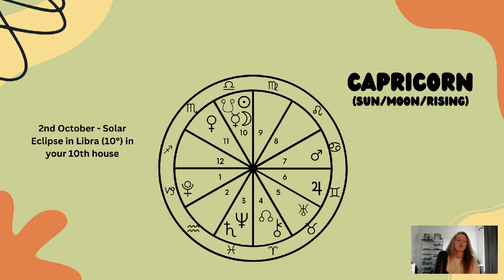Now for Capricorn. Capricorn, the solar eclipse in Libra is in your tenth house, so we're thinking about adjustments and realignment to do with your career path and professional life, your long-term achievements, and how you would like to set things up so that they feel more balanced and harmonious for you.